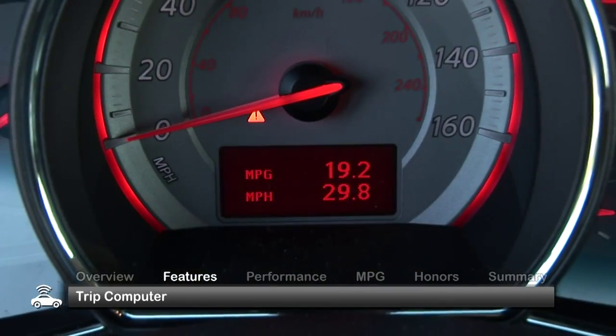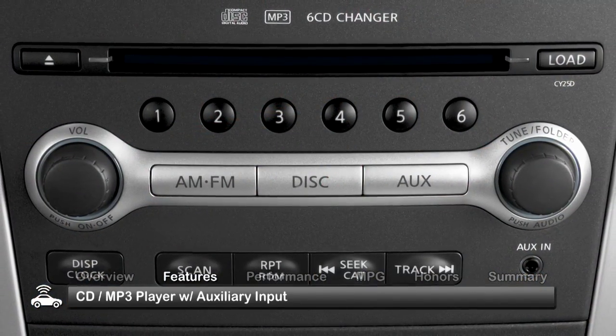The well-styled interior of the 2010 Murano comes with standard dual-zone automatic temperature control, a trip computer and a CD MP3 player and auxiliary input.